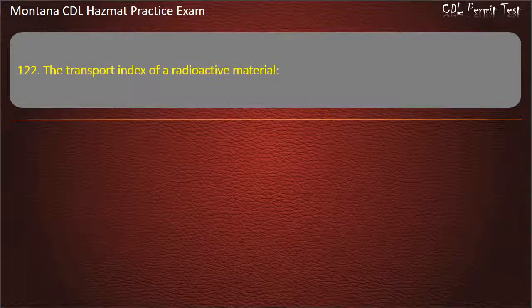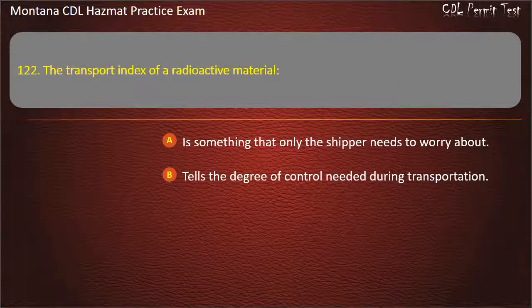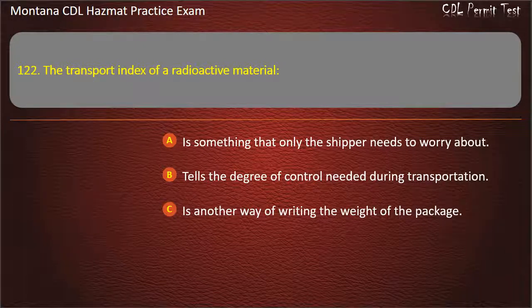Question 122. The transport index of a radioactive material: is something that only the shipper needs to worry about; tells the degree of control needed during transportation; or is another way of writing the weight of the package. Answer: Tells the degree of control needed during transportation.